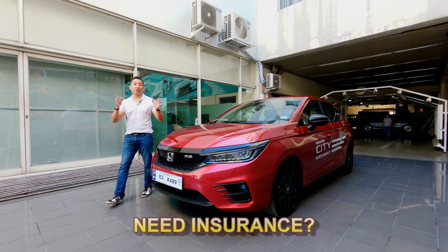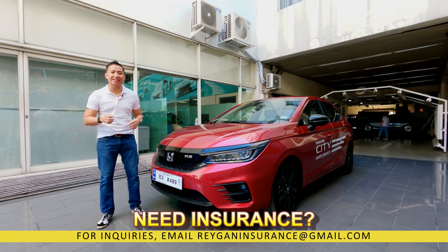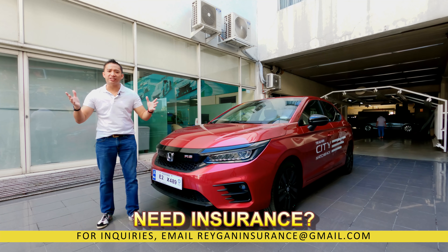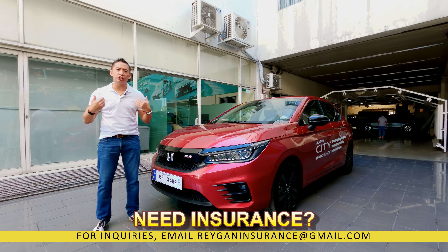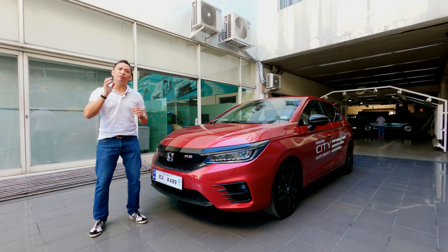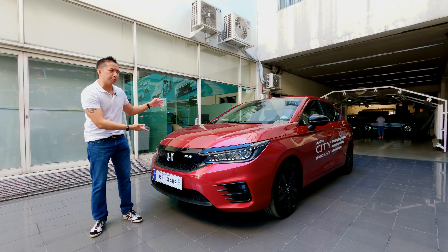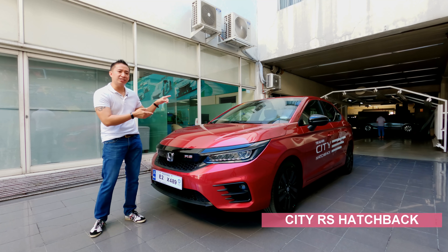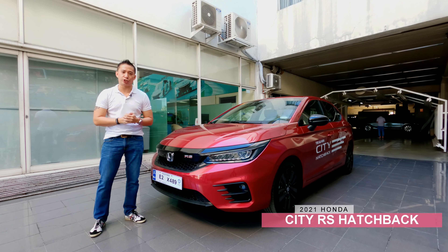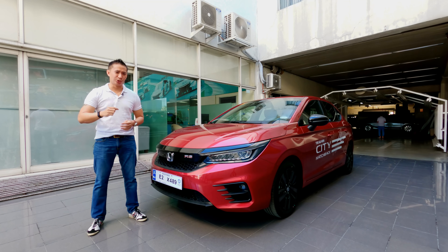When I did my review of the Honda City RS sedan variant last year, I was blown away by how good looking that car is. Its overall design and its sporty bits truly spoke to the boy racer in me. Now, if the sedan variant of the Honda City RS could give me goosebumps, imagine what this baby can do. This is the Honda City RS hatchback version and in this video, we get to drive it. Let's do this!